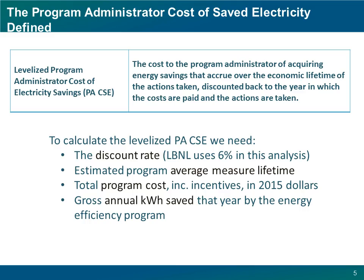We define the program administrator cost of saved energy as the cost to the program of acquiring energy savings, spread out evenly or levelized over the economic lifetime of the savings, and then discounted back to the year in which the costs are paid and the energy saving actions begin. To calculate the levelized cost of savings, we need four things: a discount rate — we use 6% real for this analysis — how long the savings from a program or measure is expected to last, what we call the program average measure lifetime, the program administrator costs, and the energy savings. The program administrator cost is what the program spends to get the savings: incentives paid plus the cost to run the program, including evaluation, measurement, and verification. What is not included is the participant cost contribution — what the customer is spending, not including incentives, on the more efficient good or service the program is promoting.